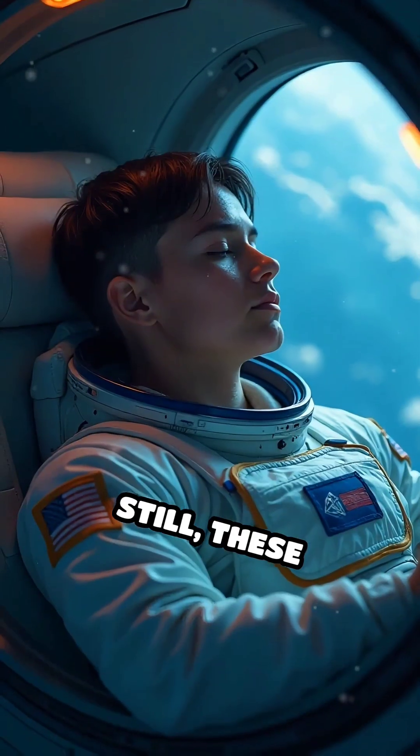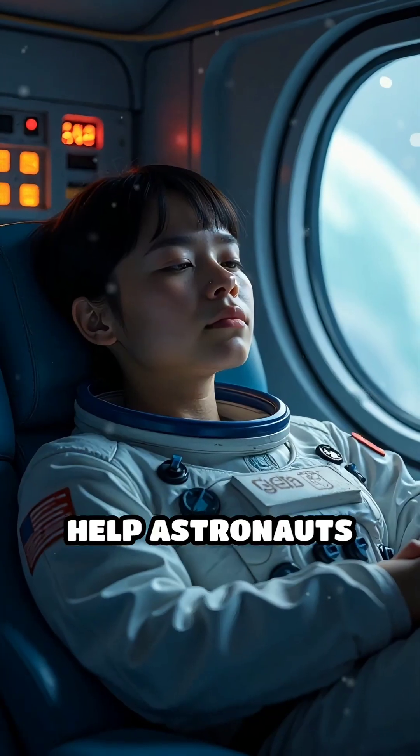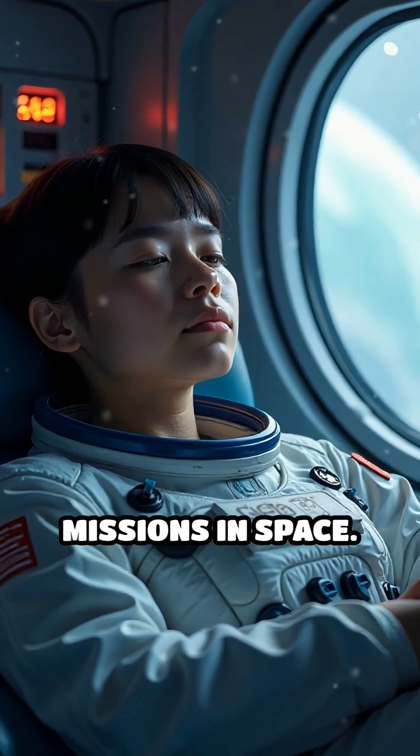Still, these carefully designed routines and environments help astronauts recharge for their demanding missions in space.